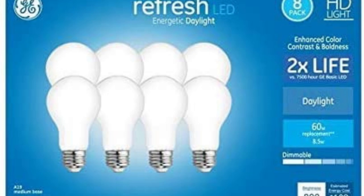Best Daylight Light Bulb: GE Refresh 60 Watt EQ A19 Daylight Dimmable LED Light Bulb. For work that requires color accuracy and detail, such as graphic design or photo editing, we recommend the GE Refresh 60 Watt EQ A19 Daylight Dimmable LED Light Bulb. This bulb provides daylight color temperature, which is excellent for reducing eye strain and creating a comfortable workspace. It's dimmable, energy efficient, and has a long lifespan.